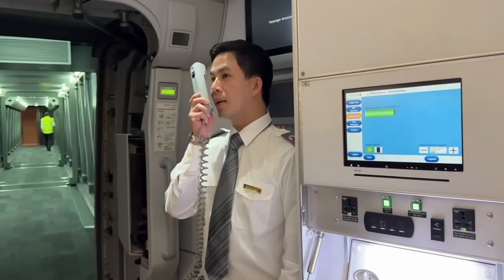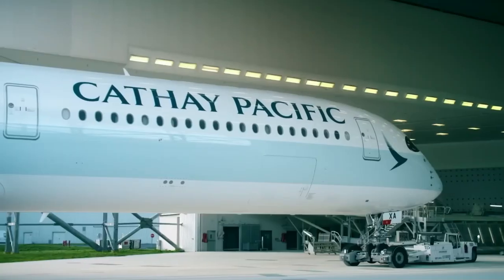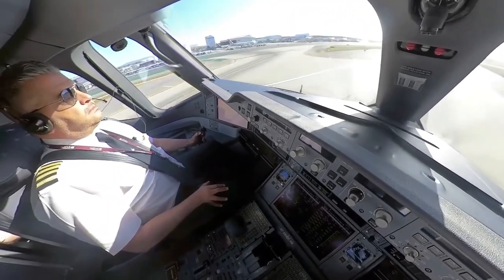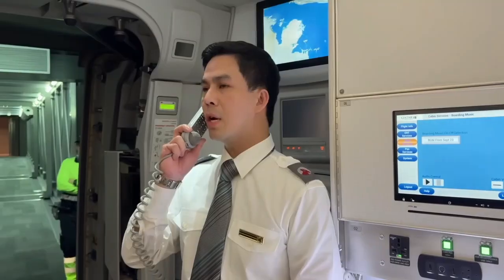The Airbus A350 is a modern aviation marvel that has won the hearts of airlines, pilots, and passengers with its fuel efficiency, cutting-edge technology, and exceptional comfort. It offers a smooth, enjoyable, and memorable experience whether flying for business or pleasure.